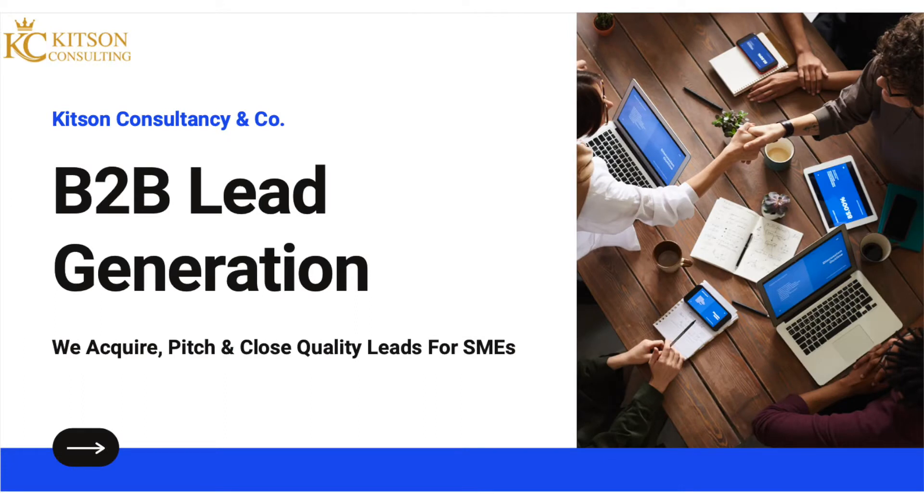Hi everybody. Thanks for joining me for this brief case study. Today we're going to be talking about how Kitson Consultancy has been generating high quality leads for SMEs and growing businesses around the UK and overseas.